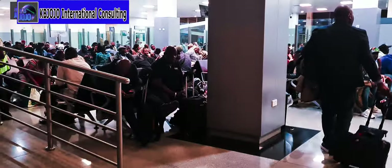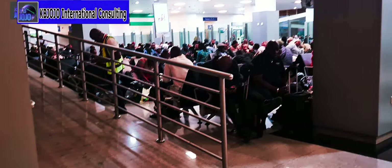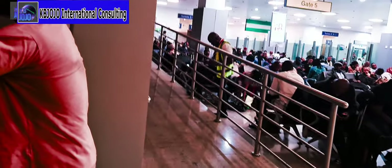Awaiting passengers are waiting for the night flight to Istanbul, I presume, at gate 5 of the new Terminal 2 of Murtala Muhammed Airport.